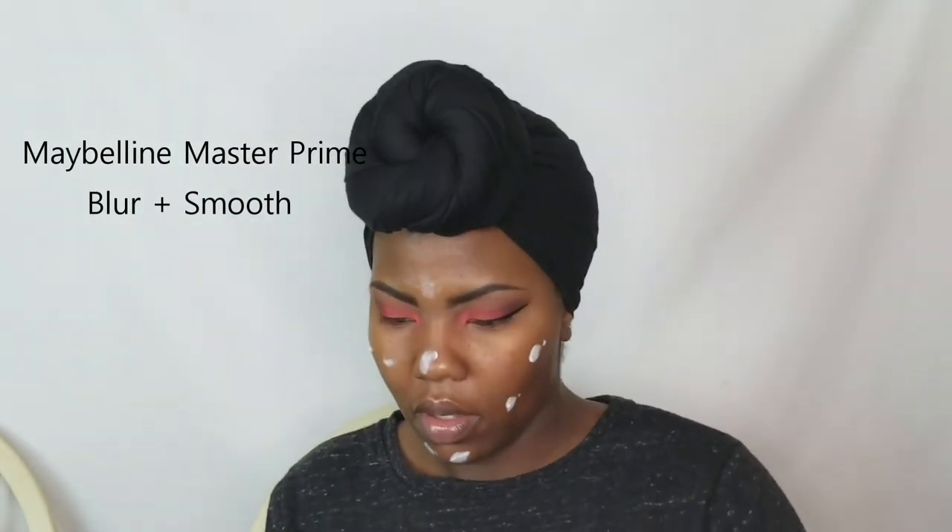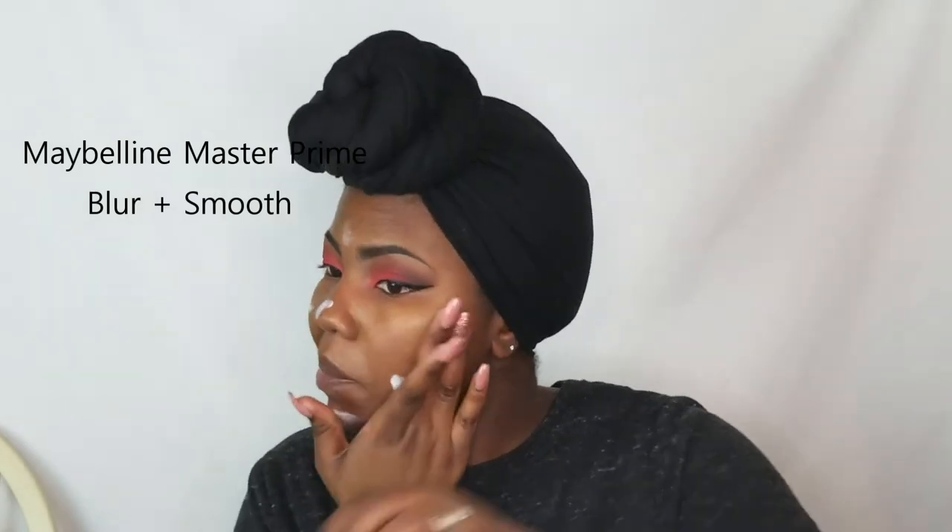If you guys are not familiar with my channel, I have extremely dry skin, so I prime on top of prime on top of prime and moisturize. I've already moisturized my face, but I'm going in with the NYX Tea Tree Skin Elixir Primer. Then I'm going to go in with a Maybelline Blur and Smooth Primer. Then I'm going to follow it up with a pore filler because I want my base to be hydrated and as smooth as possible. I don't have textured skin per se, but I do have large pores, so I like to fill them so I can have an even base before I move on to foundation.